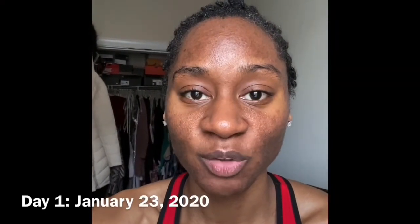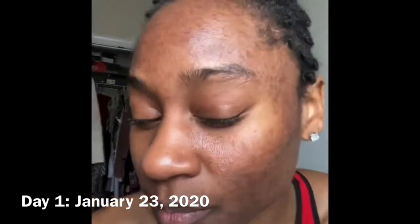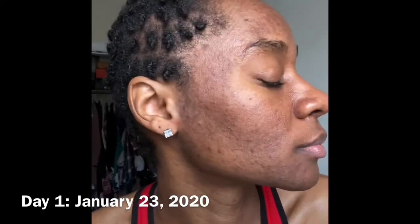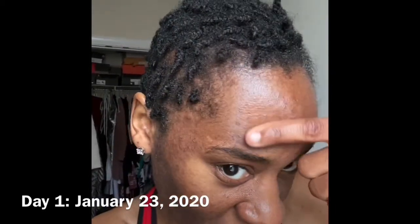This is day one of me using the isotretinoin. I just want to do a kind of before of my skin so we can see how it looks now. It's supposed to help with the breakouts. These are — clearly I have all these marks which means I've had all these breakouts.